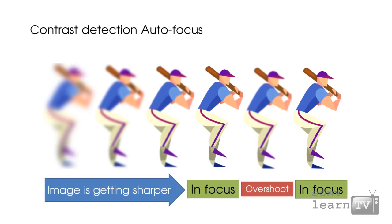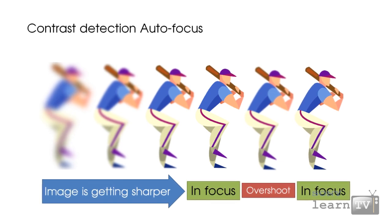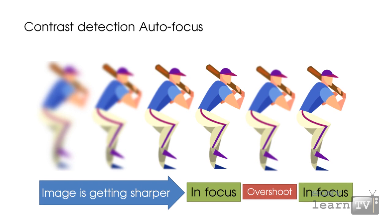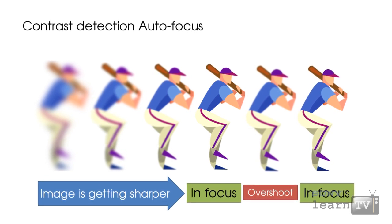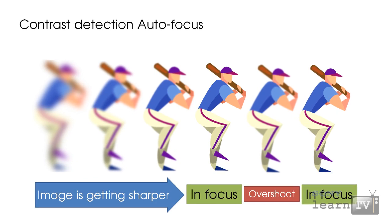The trouble with contrast detection autofocus is that in order to determine at what focus point the image is at its sharpest, it must always overshoot that point. With this system, it's not until the image starts to go out of focus again that the camera realizes it was in focus previously.